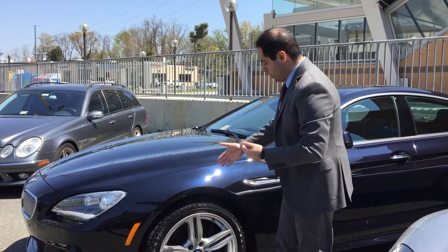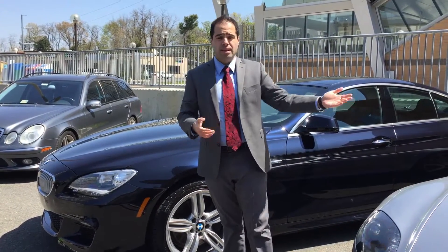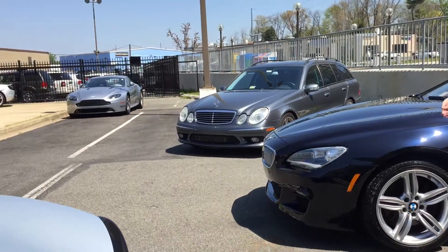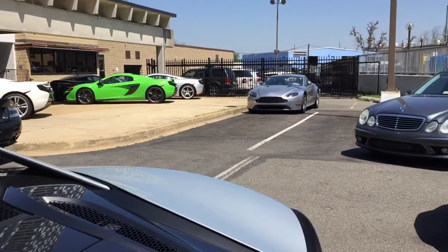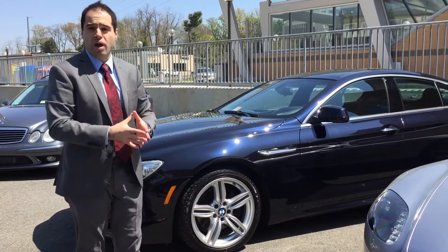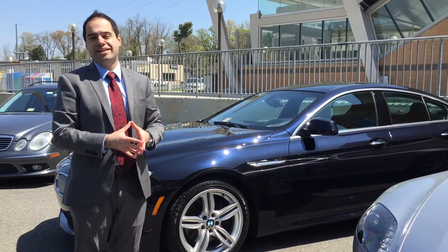I figured I'd show you the whole condition of this car so you can understand why tire and wheel protection is so valuable to our clients. We have really expensive cars — Aston Martins, Bentleys, McLarens — and beautiful pre-owned inventory: Porsches, BMWs, Mercedes. We see a lot of value in this product, and this is why our clients have it. This BMW needs all four wheels replaced, and this is just normal driving in Washington D.C. and Virginia. Give me a call at 616-666-6799.